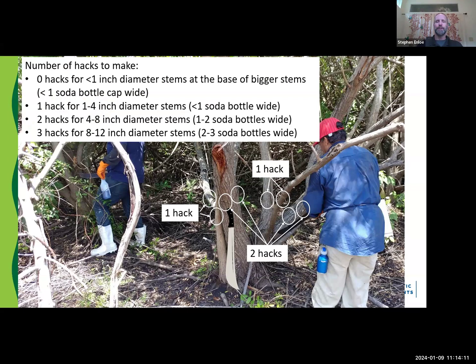For really big pepper trees, three hacks will do it for those eight to twelve inch diameter stems. Evenly space those around if you can. If not, try to separate them to get the herbicide into the tree. Never hack above other hacks — always space them out just a little bit so you effectively get that herbicide to translocate throughout the tree.